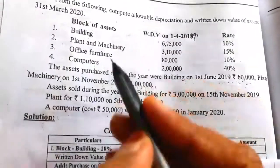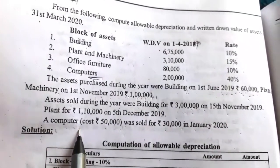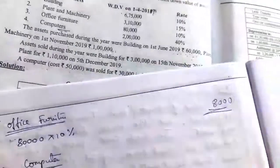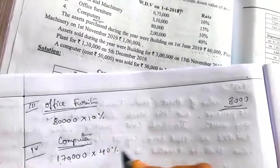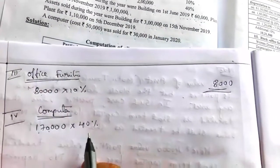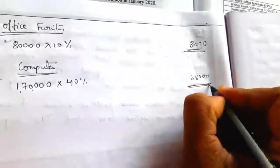Here they have shown 'computers' — underline this word — meaning there are more than one computer, and in that, a computer is sold. So there is a remaining computer. The remaining computer value is 1,70,000. On this value, rate of depreciation for computers is 40% (note: previously it was 60%, but now it is 40%). So 1,70,000 × 40% = 68,000 depreciation on computers.